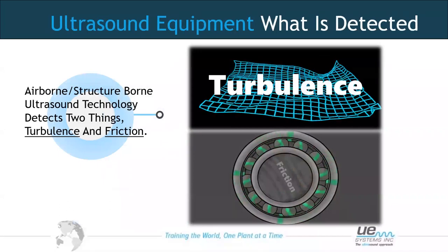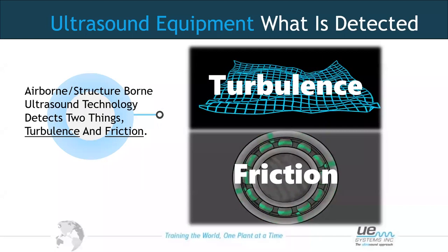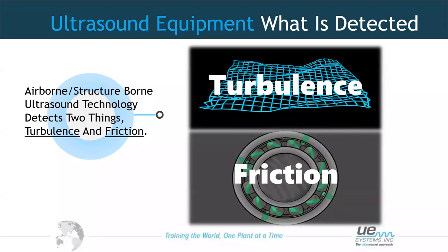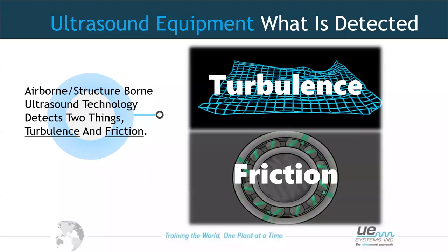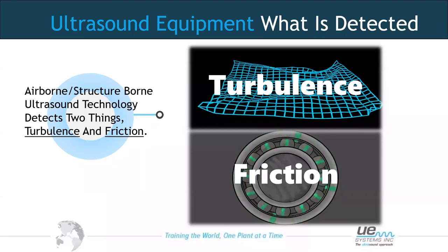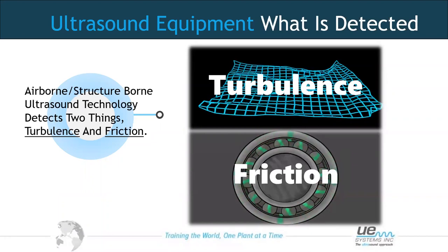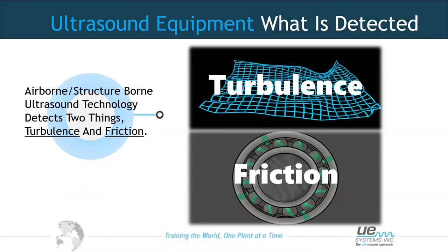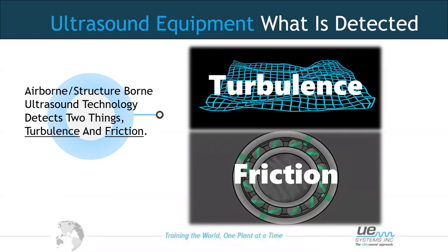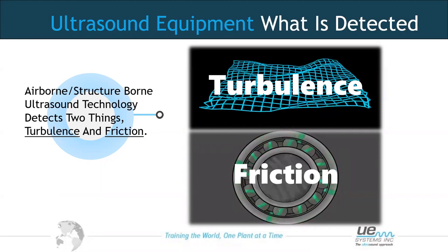Ultrasound is generated in two ways. First, turbulent flow — think of a pressurised system with a leak: it will generate turbulence, which in turn generates ultrasound. The second way is through friction — anything rotating or moving together generates friction, which also generates ultrasound. We can use ultrasound in the airborne environment when thinking about turbulence, and in the structure-borne area for things like friction.